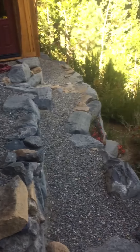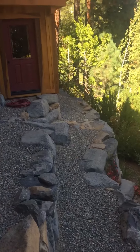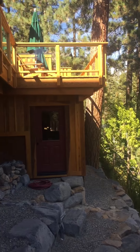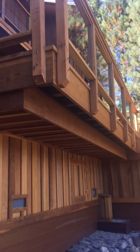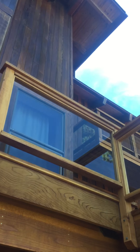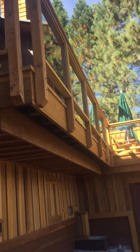It does slope down quite a bit, although there has been some terracing done. Potentially you could do something on this level as well. The gravel here looks to be the drainage for the water runoff from the house and from the deck.